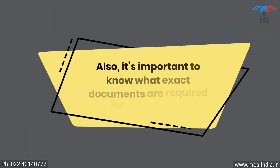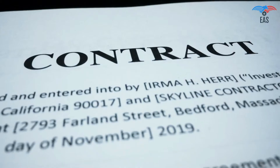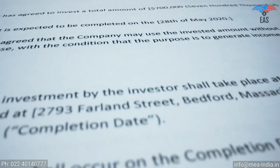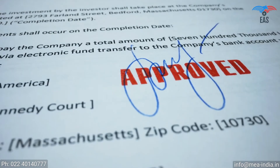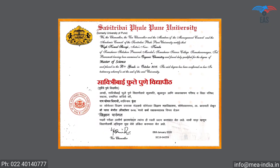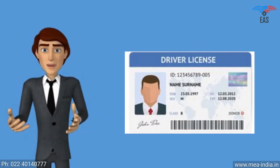Also, it's important to know what exact documents are required for the process. The apostille stamp can be printed exclusively on original certificates, so the certificate should be in an apparent better position. All signs and stamps have to be readable and clear, and it must not contain unusual markings. As supporting documents for personal or educational documents, a civil ID copy is required, such as a passport copy or driving license copy.